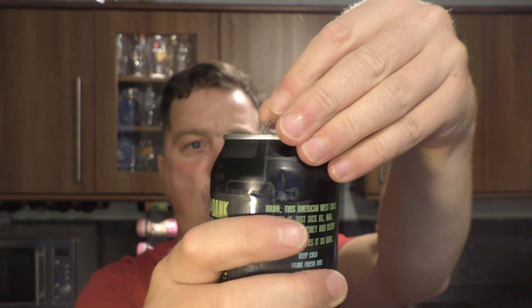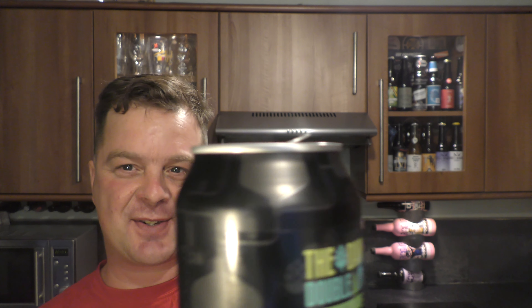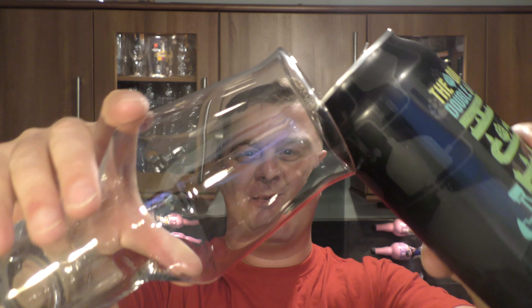Without further ado, let's get this can out into a glass and see what we get. Did you hear that crack? Can you see that smoke? Here we go then.